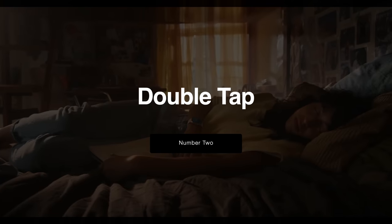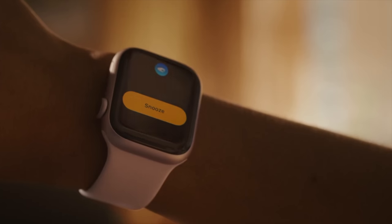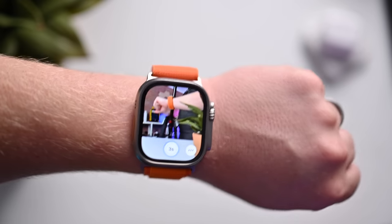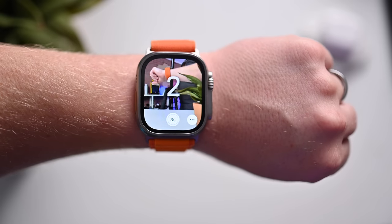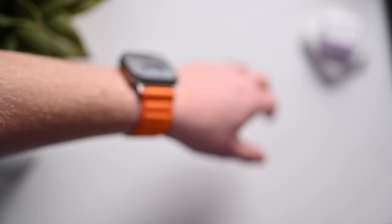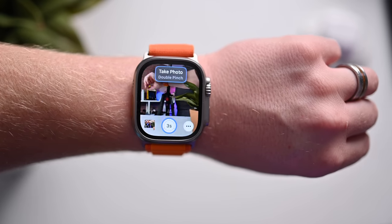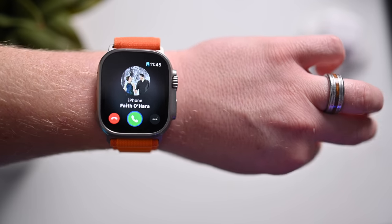That brings us to number two: Double Tap, which isn't arriving yet but will arrive this October. This is enabled by the new four-core neural engine, and it does more features than the Accessibility Quick Actions feature. It processes data coming from multiple sensors on your Apple Watch, including the accelerometer, gyroscope, and even the optical heart rate sensor with a new machine learning algorithm that detects differences in wrist movements and changes in blood flow when your index finger and thumb perform that Double Tap gesture.